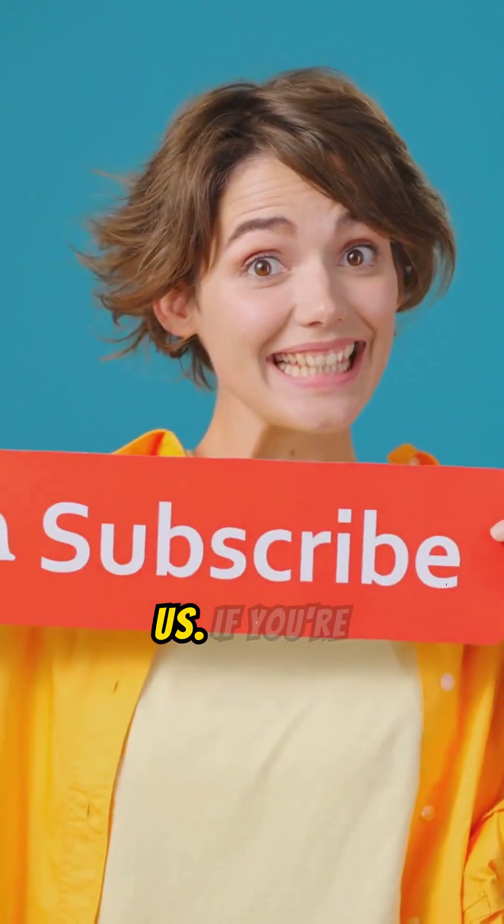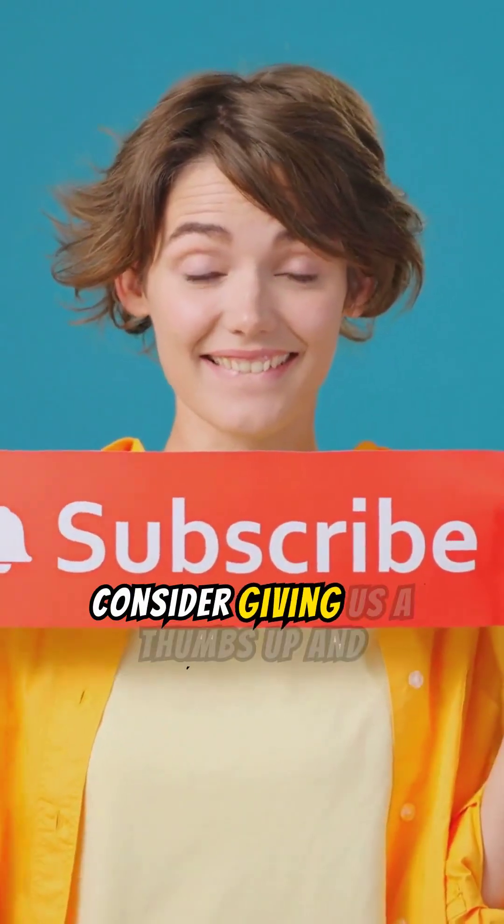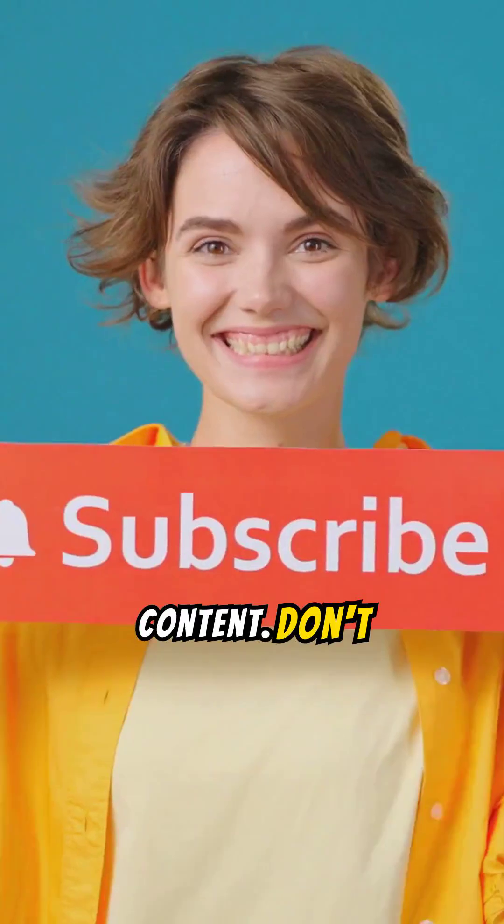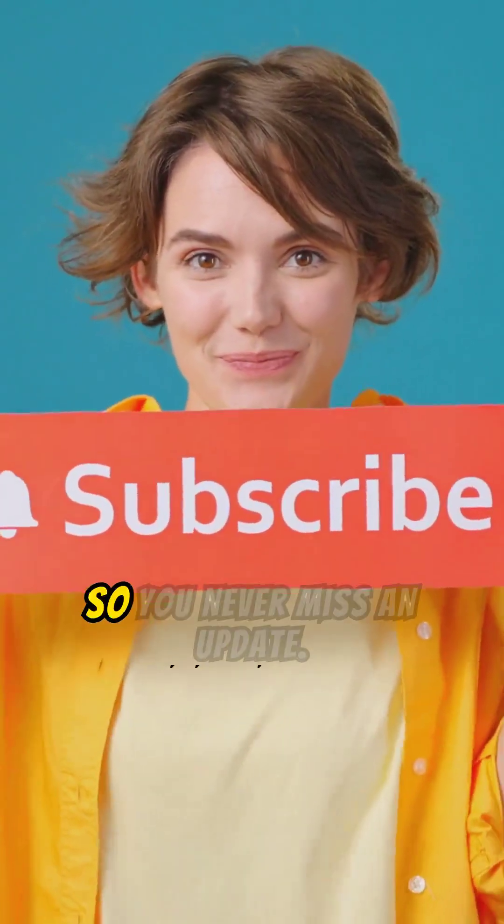Your support means the world to us. If you're enjoying what you're seeing, please consider giving us a thumbs up and subscribing to our channel for more exciting content. Don't forget to hit the notification bell so you never miss an update. Thank you for being part of our community.